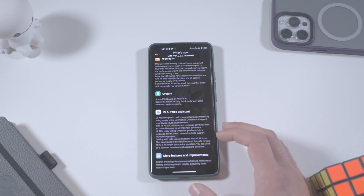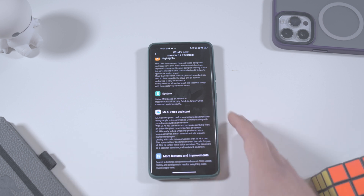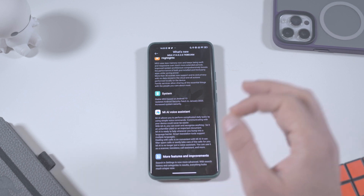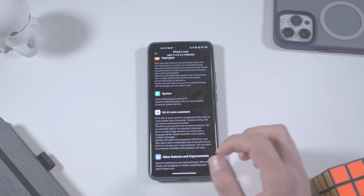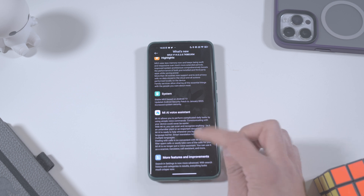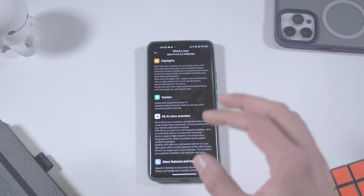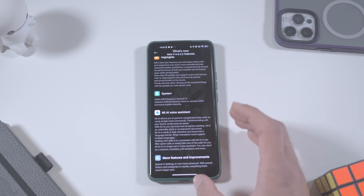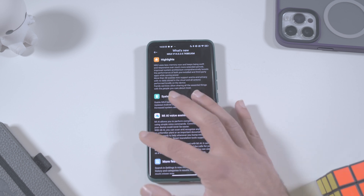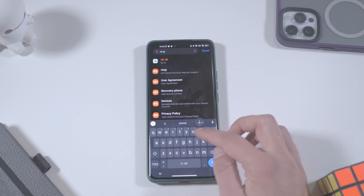Now let's talk about the Me AI voice assistant section in the changelog. It explains that Xiaomi's new AI can perform daily tasks with simple voice commands and can even take calls. There are some demonstration videos online. However, my phone is the global version — I forgot to mention that — so no Chinese ROM. You'd expect to find the Me AI voice assistant app on your phone, but there is no Me AI voice assistant.